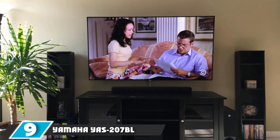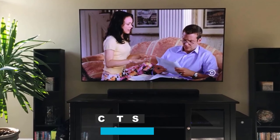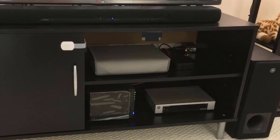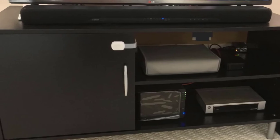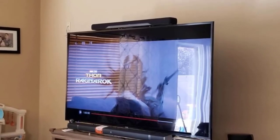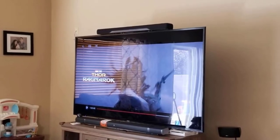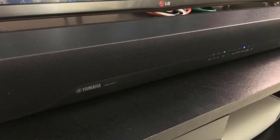Next, at number nine, we have the Yamaha YAS-207 soundbar, voted by many as the best mid-range soundbar, with quite an attractive modern design. It is 93cm long and suitable for televisions starting at 40 inches. It is a 2.1 system with a subwoofer that provides decent bass sound. It is quite tall but not very wide, so you can place it in any corner. Its audio quality is very good, and by activating surround sound, you notice a full-bodied audio that will help you enjoy movies and series much more.